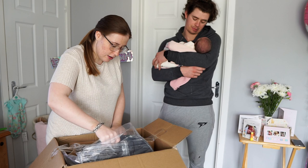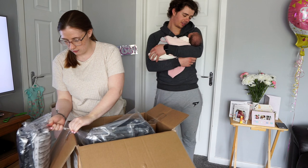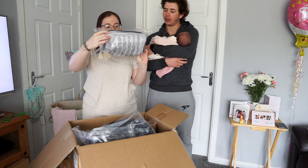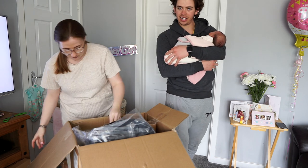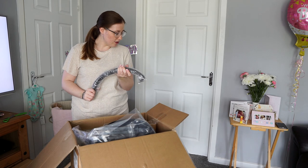I'll have to get it out to see it. Let's see what comes in here. I think that's the rain cover — we'll probably need that if the weather's bad. That's like the bar across the top.